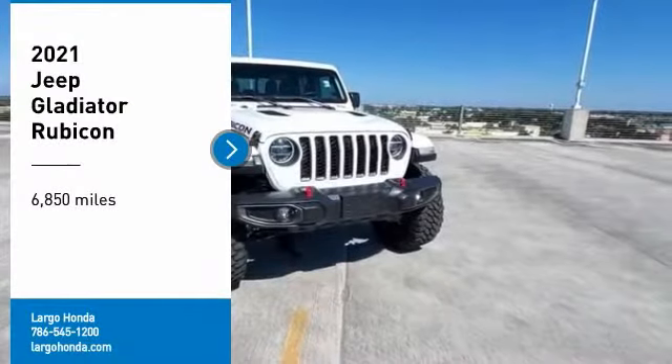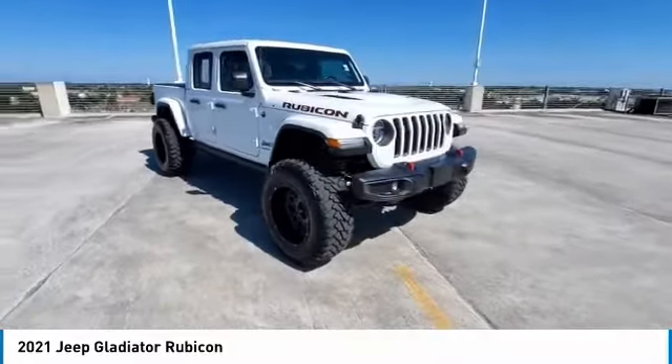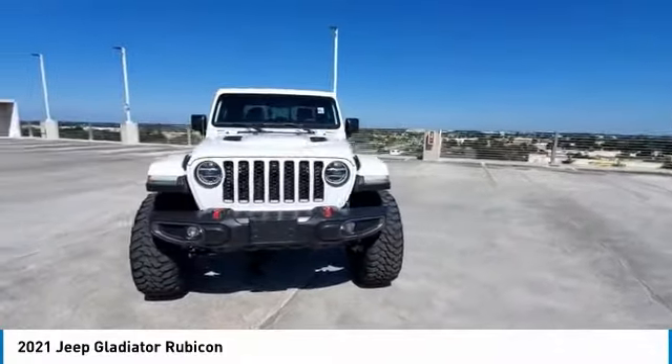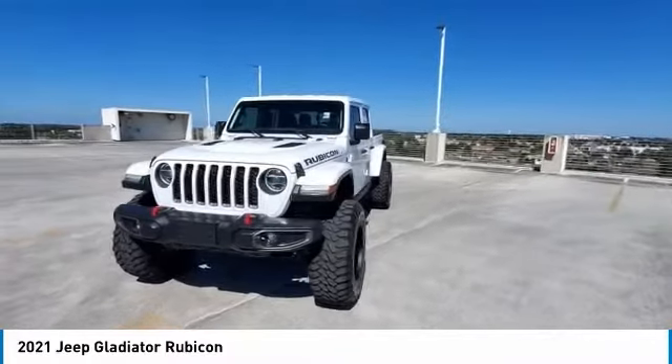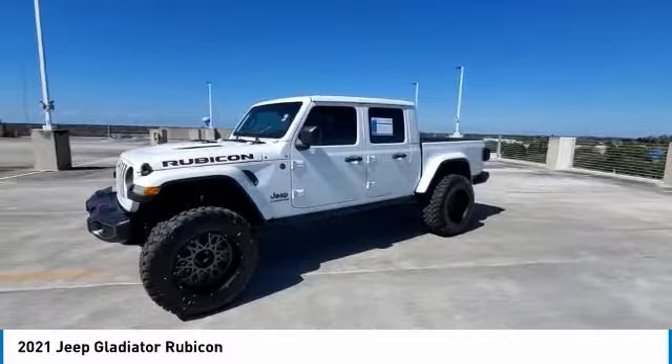Stop by and take a look at the 2021 Gladiator. The Jeep Gladiator is just the off-road truck that Jeep fans have been waiting on. Enjoy the functionality of a truck while retaining the off-road capability. You'll fall in love with this Jeep Gladiator.